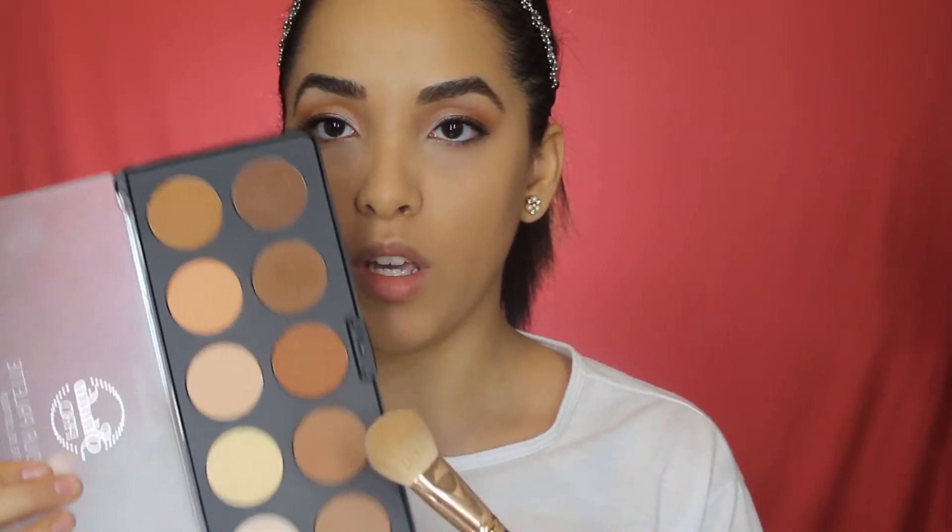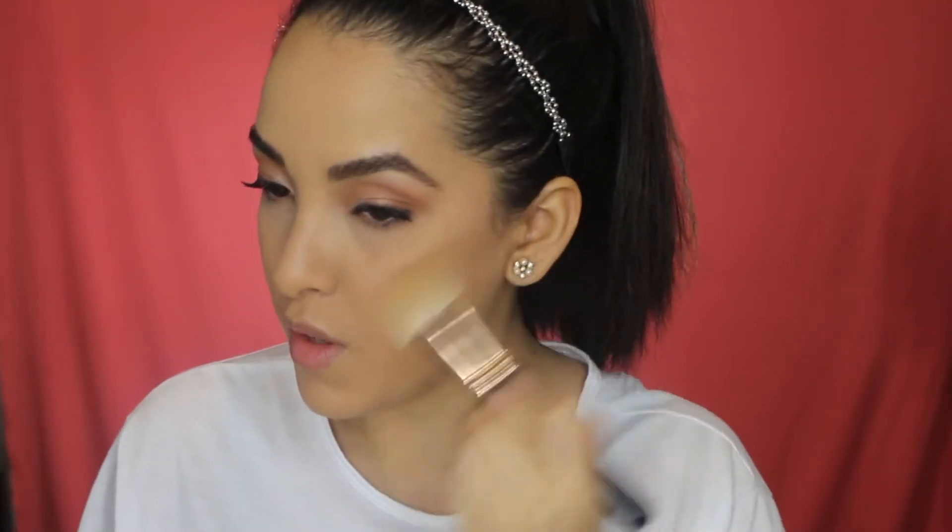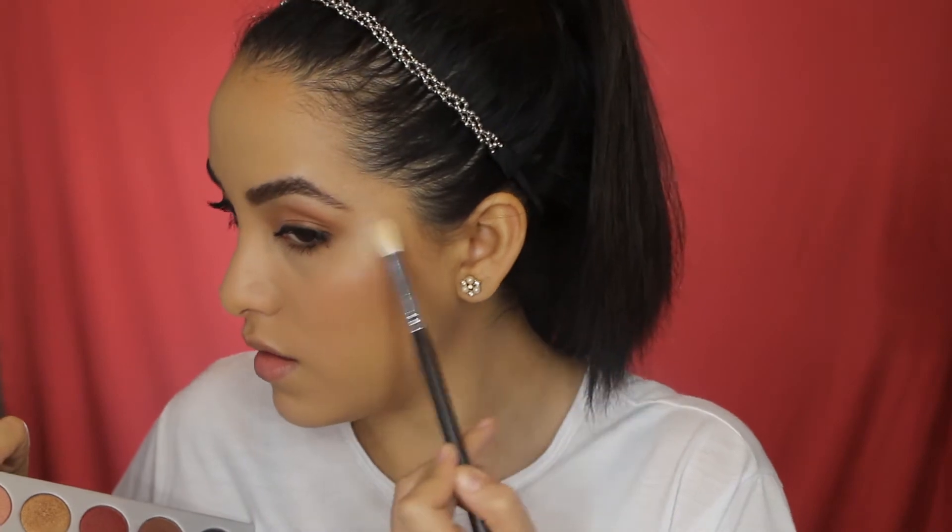Using the BH contour palette, I'm going to start contouring my face. We all know those Disney princesses are so contoured — I want them to say my contour is nice; I want to blend in and be a Disney princess for a day! For highlights, there's a nice gold color here that I feel would make a good highlight — yeah, let's go with both.